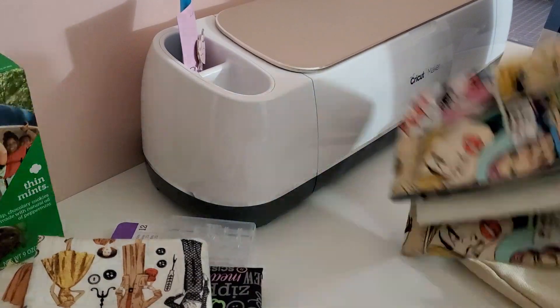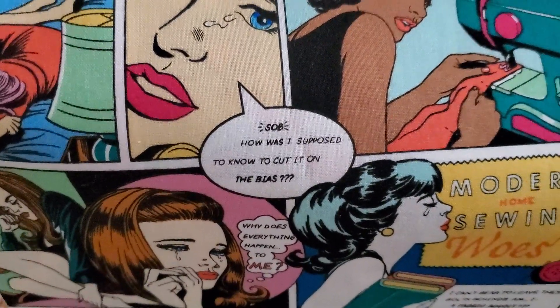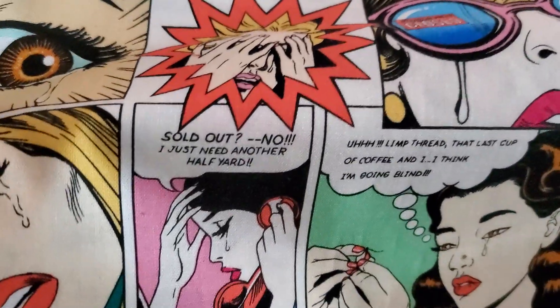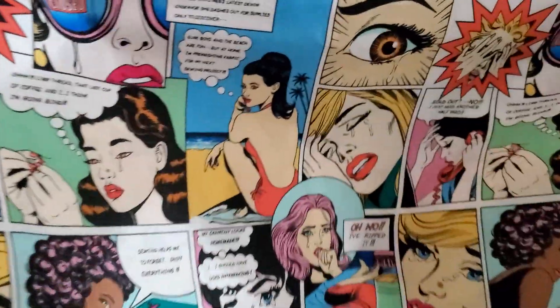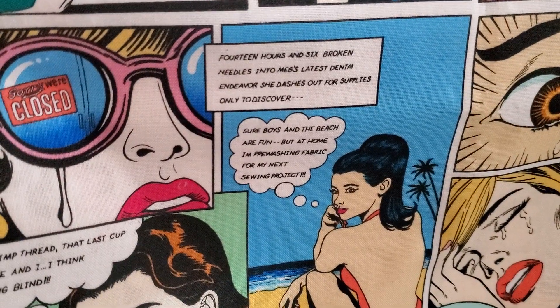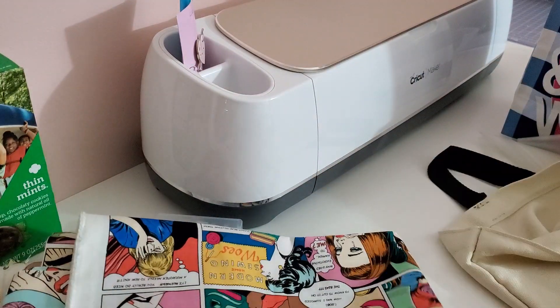And then I found this cartoon one — I didn't even realize it was sewing-related at first. Let me open it up. It's called Modern Home Sewing Woes. Look how cute — it has little cartoon strips. 'How was I supposed to know to cut on the bias?' 'Why does everything happen to me?' 'Sold out — I just need another half yard.' 'I can't bear to leave these bolts behind in my fabric attic.' Another one: '14 hours and six broken needles into Meg's latest denim endeavor, she dashes out for supplies.' And: 'Sure, boys and the beach are fun, but at home I'm pre-washing fabric for my next sewing project.' This is so cute. I'm so glad I bought a yard of that.